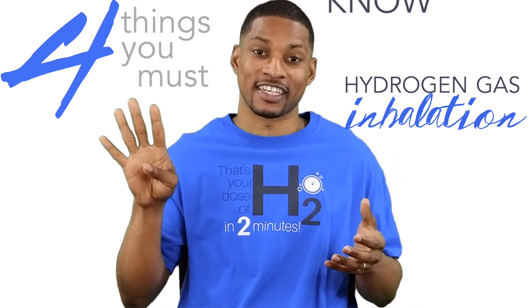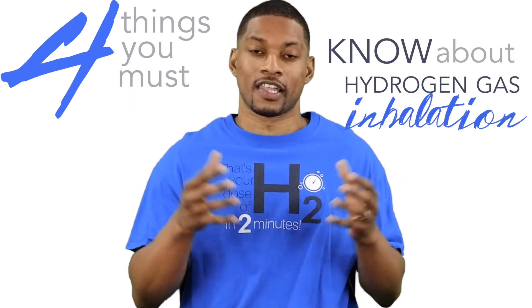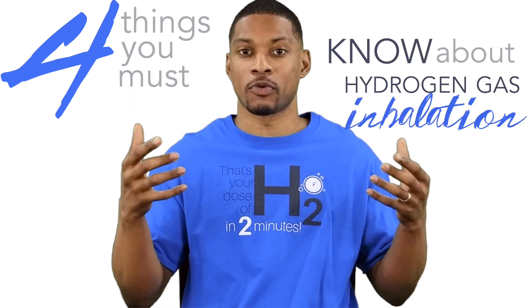So those were the four main things you needed to know about hydrogen gas inhalation. Let me know in the comments if you have any more questions. Please like and share this video and subscribe. Be sure to check us out on Patreon to get exclusive behind-the-scenes looks and other benefits. And that's your dose of H2.